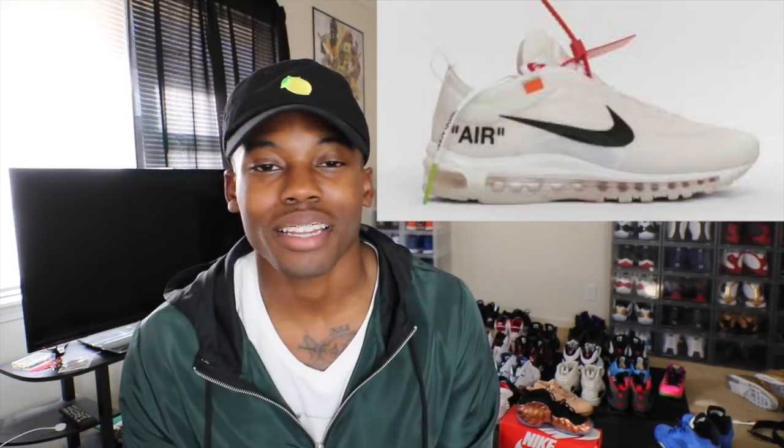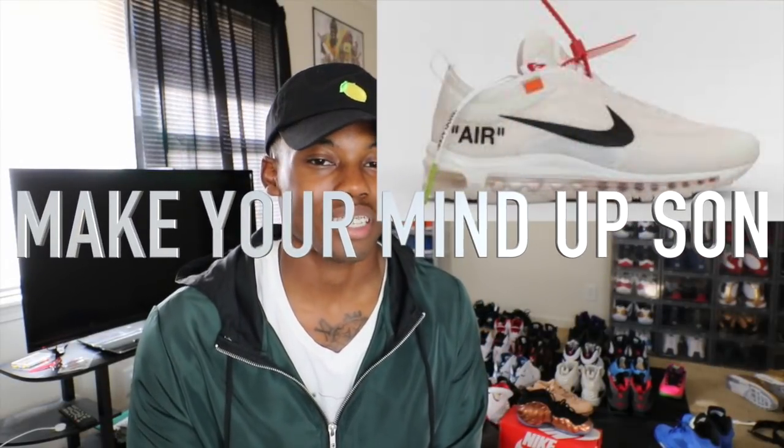Also we have my second favorite, the Air Force 1 Lows, dropping at $170 tomorrow. Very nice, very different. You've seen Odell Beckham Jr. rocking these — they're retailing for $170, which is crazy since Air Force 1s usually retail for $100. That collaboration money, man. Also you have the Air Max 97s, probably the second most favorite sneaker on this collaboration, retailing at $190 over the Air Force 1s.